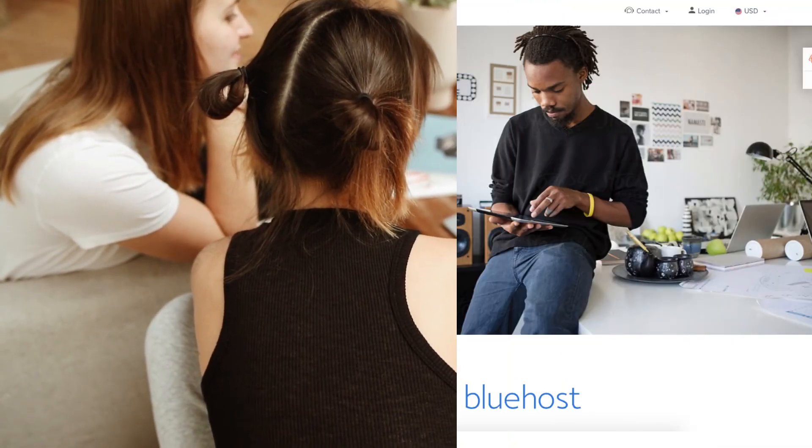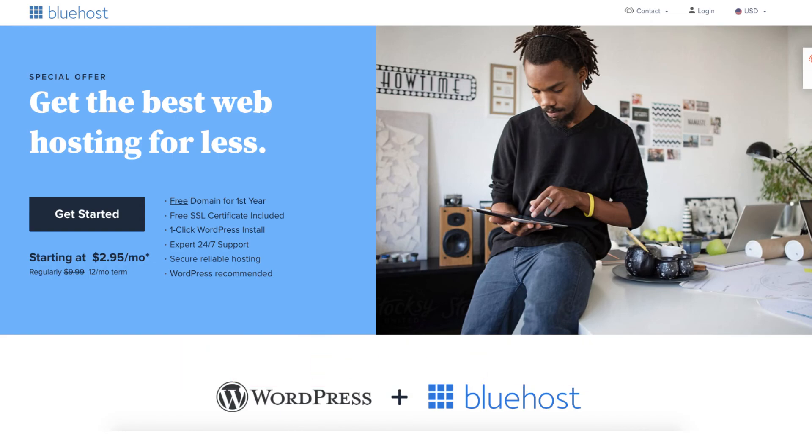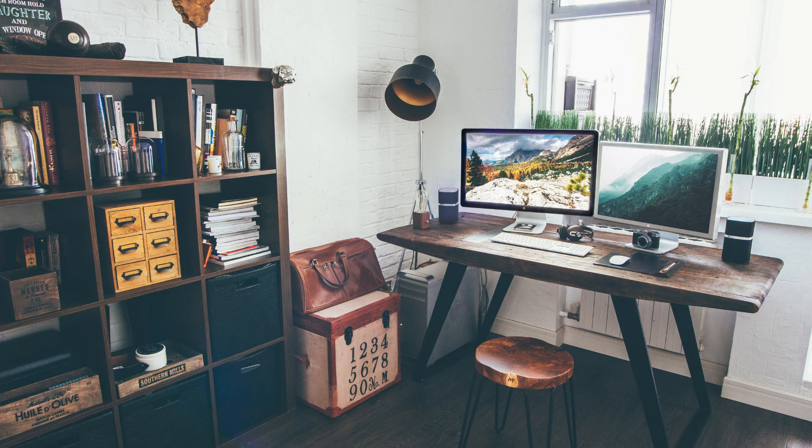I hope this Bluehost tutorial video helped you answer the questions of what Bluehost is, what it's used for, and why you need them. If you haven't already, be sure to give this video a thumbs up and subscribe to our channel for more hosting video tutorials. Leave us a comment — we love hearing from you.